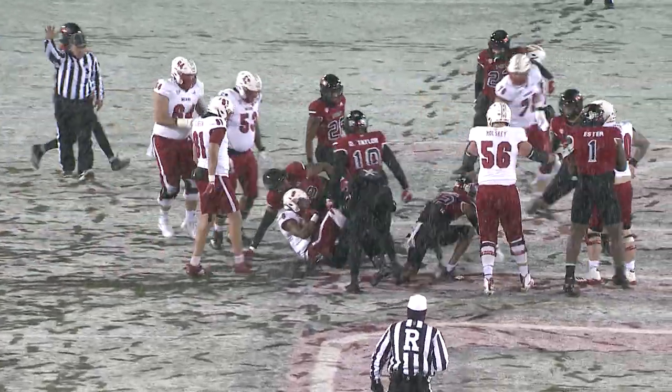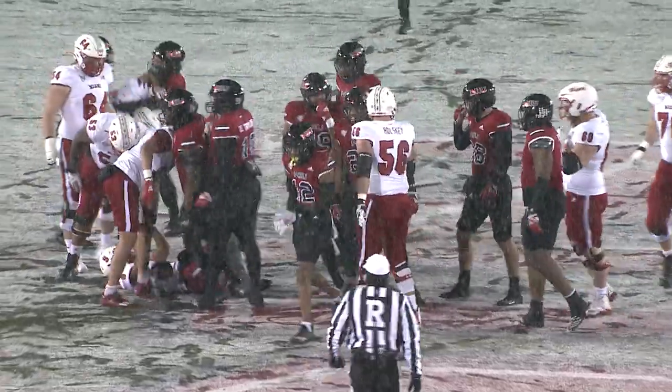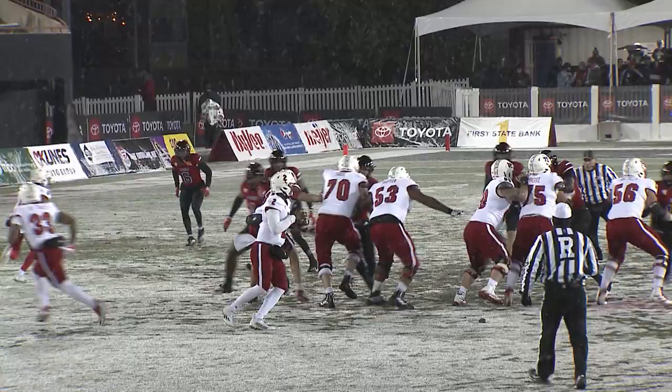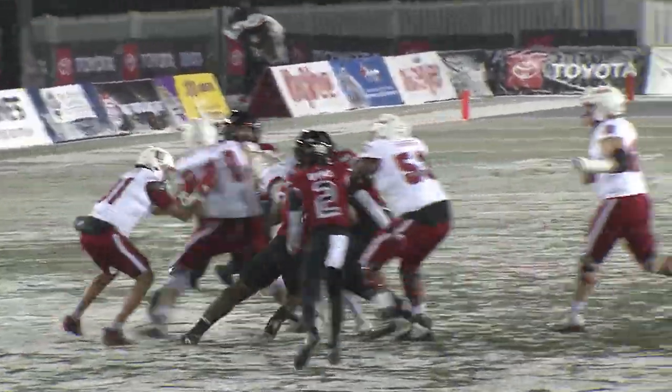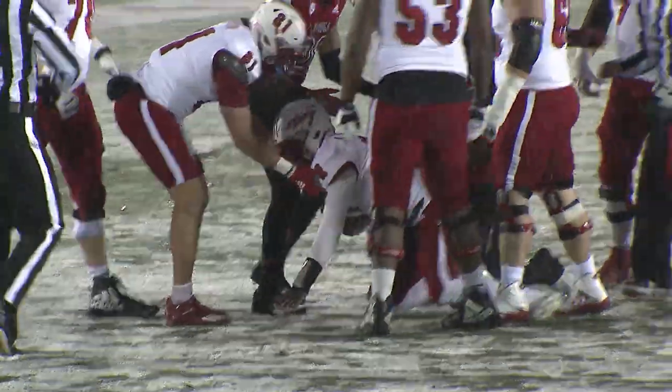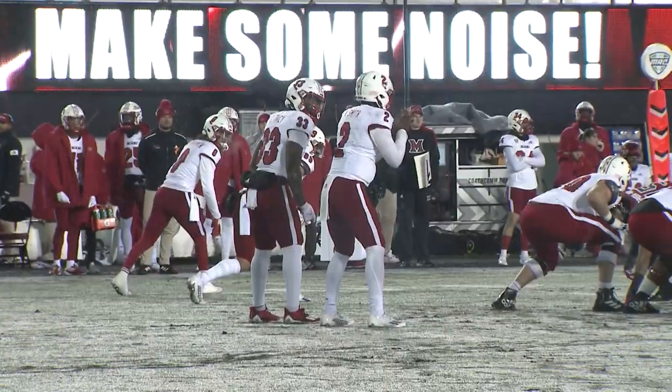They stay to the ground for Tyree Shelton, and nothing fancy. But all of this is going to be second and 15 for Red IU. Avian Smith is back to throw. Trudeau is going to take off, try to run the football, and crosses to about the 42, maybe the 43.